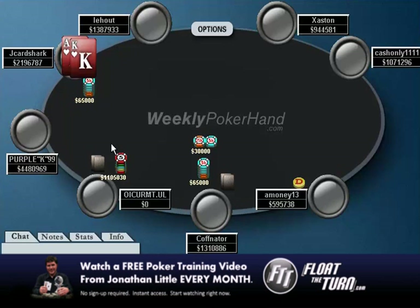I'm actually going to hold off showing you what he has and what happens, because maybe you'll tune into part two. In part two, I'm going to look at this hand from my opponent's point of view and explain if I think what he did was good and if he could improve on his play. Check back for part two of WeeklyPokerHand.com, episode 23. This has been Jonathan Little — thanks for watching.